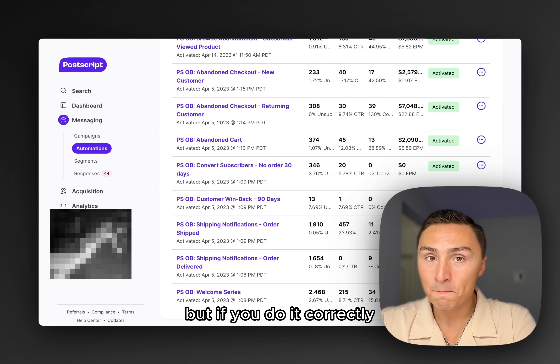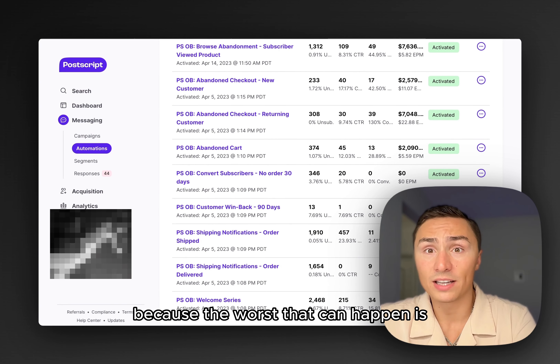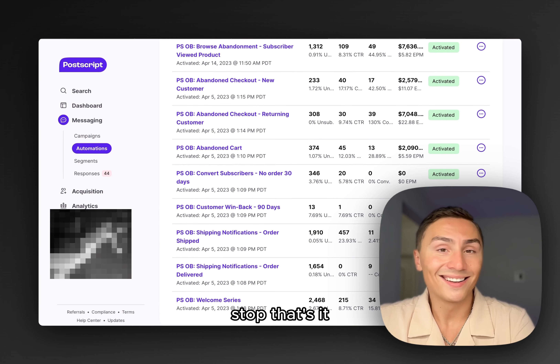But if you do it correctly, you can of course benefit from it. People like it — I don't hear many complaints because the worst that can happen is they just unsubscribe. They text you 'stop' and that's it, they're out.